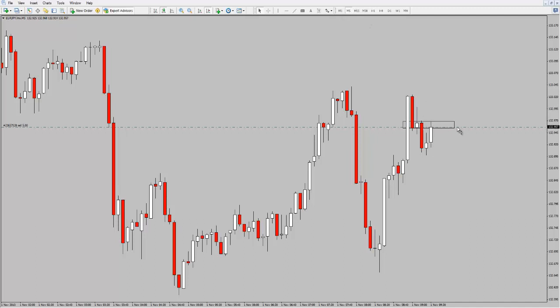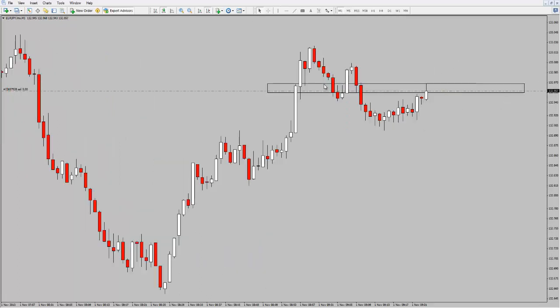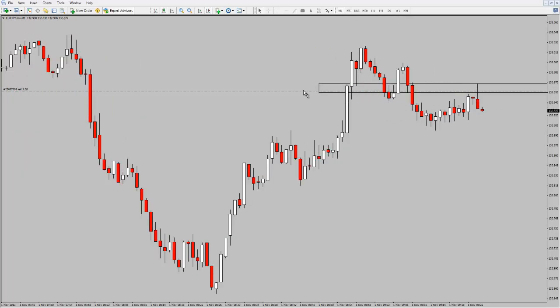I'll just show you this area right here. I'm looking for price action to reject heavily off this zone. Just adjust this and you'll see the stop on there — it's 2.1 pips. It's a very, very tight stop.